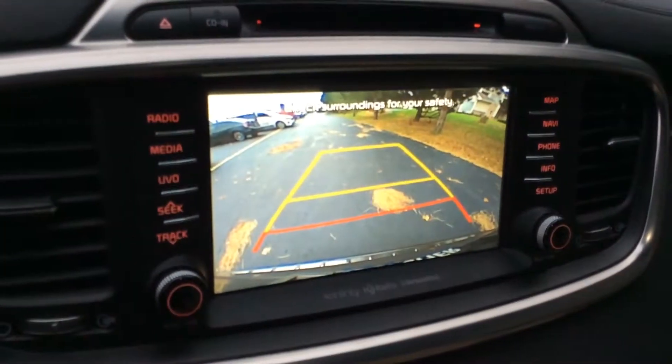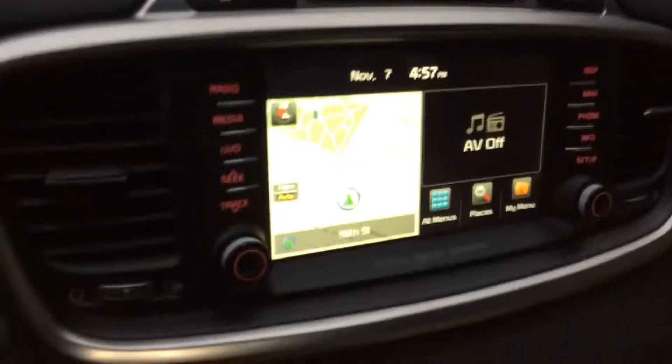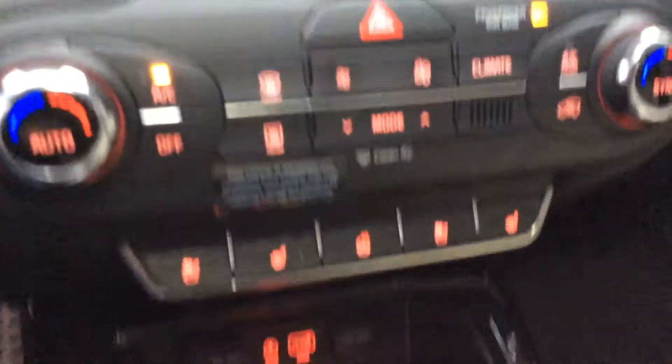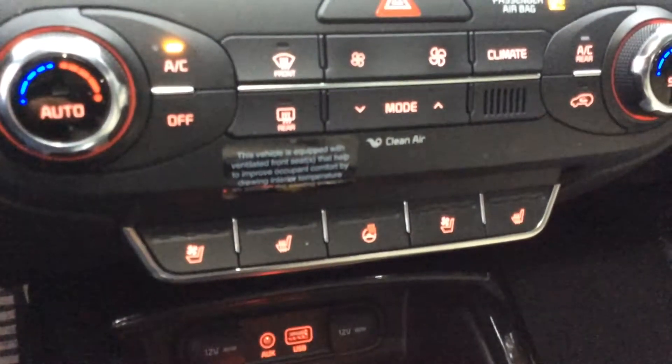It has navigation, rear backup camera, and the upgraded Infiniti audio system. It's also got heated and cooled front seats, a heated steering wheel, blind spot monitor, and rear cross traffic alert.